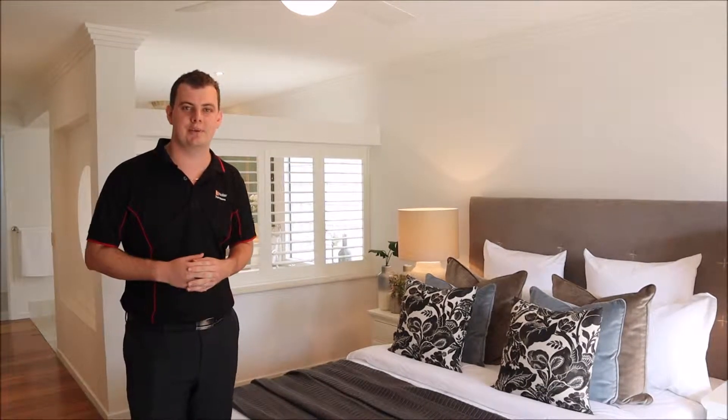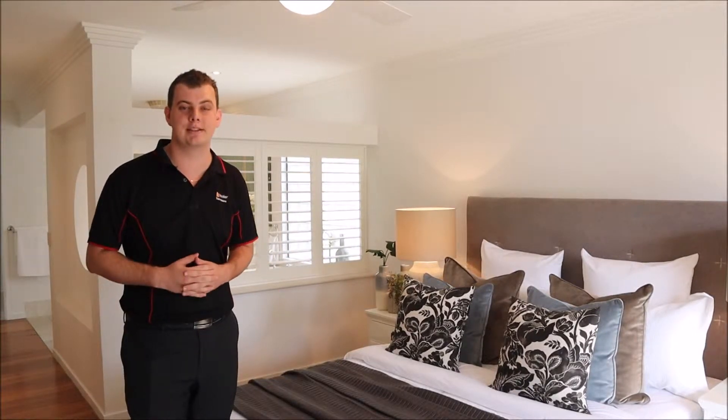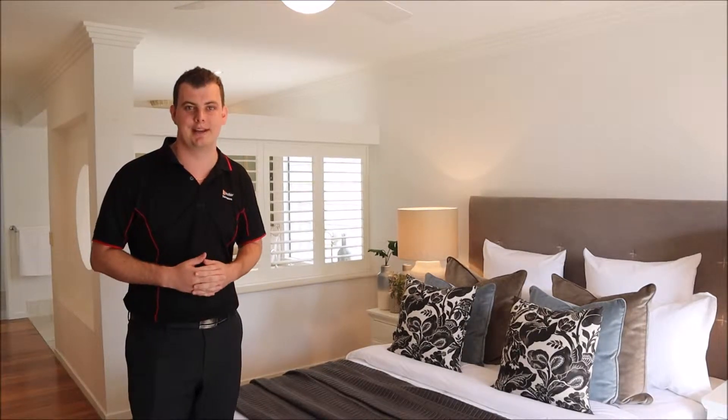Here in the master suite the styling represents elegance and sophistication. It highlights this room and really makes it a feature of the home. The timber flooring works so well and it's completely transformed this space.